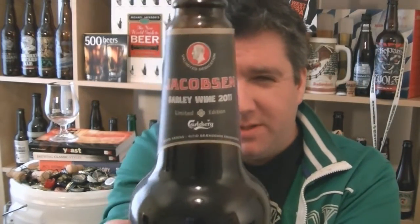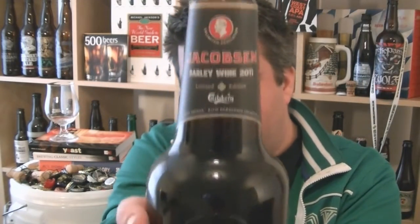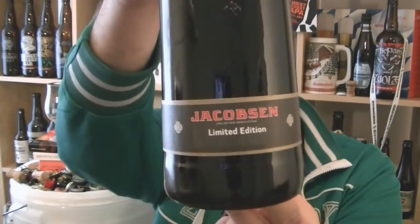Hi, I'm Rob from popzine.com. Thanks for joining me for another video beer review. This time you're looking at a bottle of Jakobsen's Barley Wine, a 2011 limited edition.